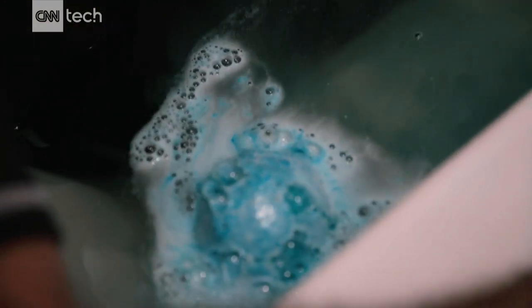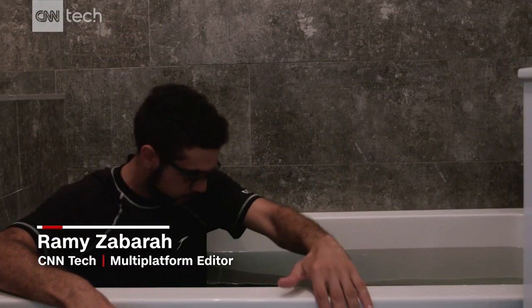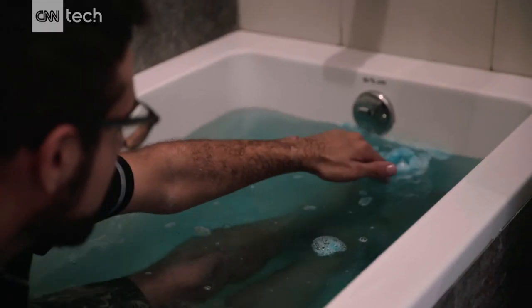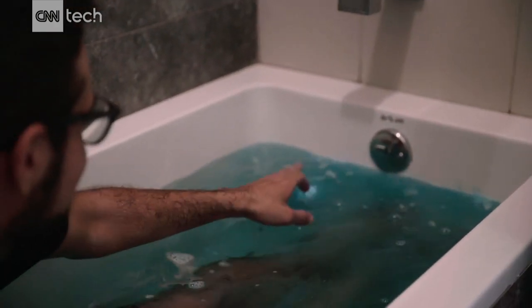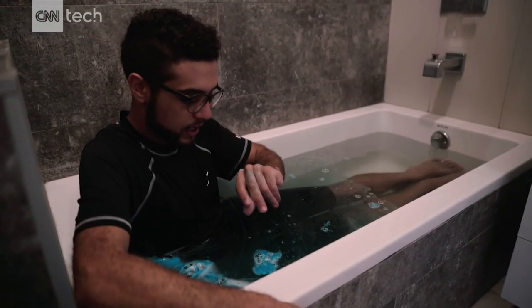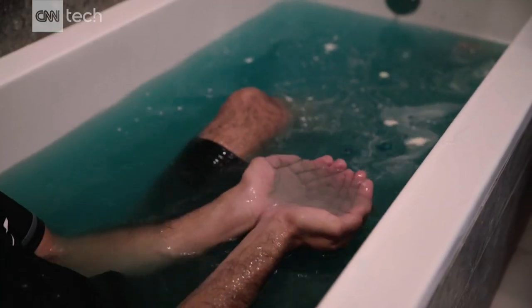Okay, so it's fizzling — it's taking its time. It's not fizzling as much as I'd like. Ground control, is it a jelly bomb? It just feels like soap. The water is not really jelly yet.